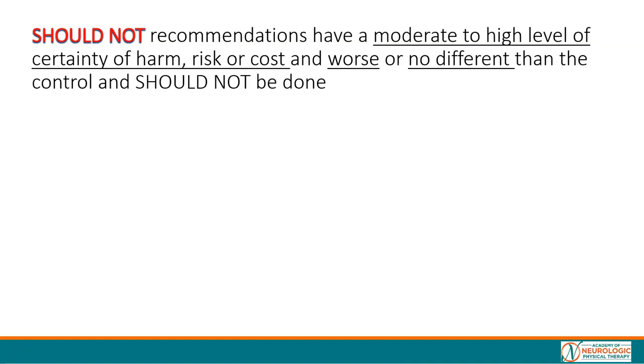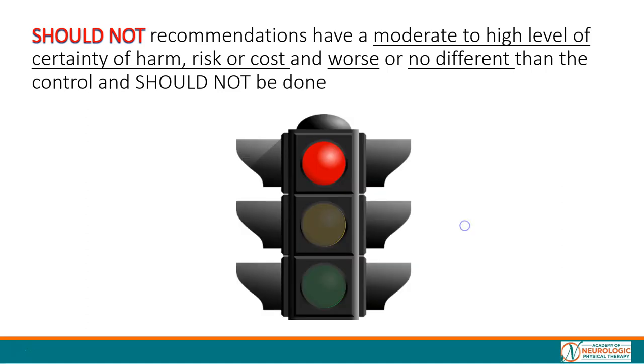The 'should not' recommendations have a moderate to high level of certainty of harm, risk, or cost, and they are worse or no different than the control. They should not be done when you're looking to improve walking, and they are shown as a red stoplight.